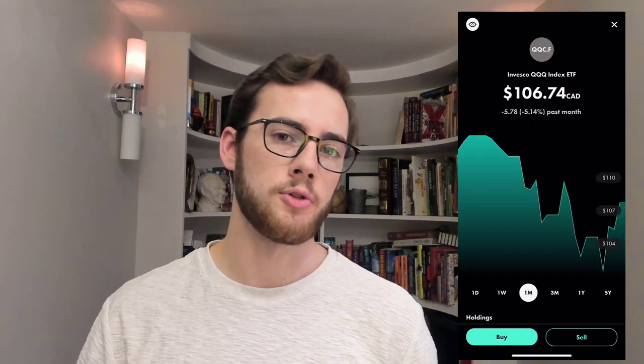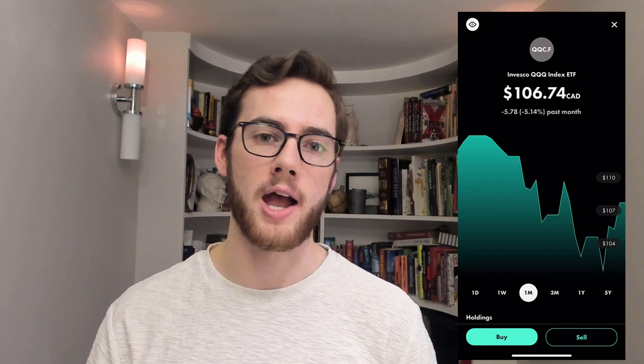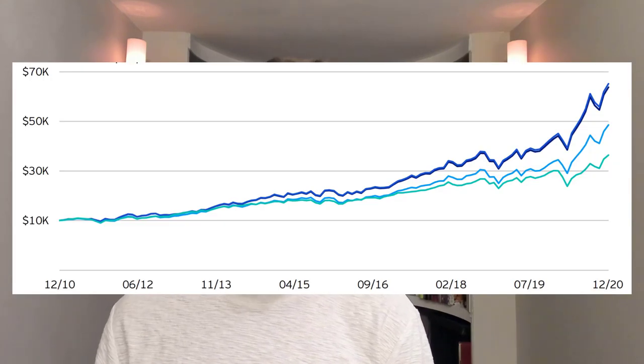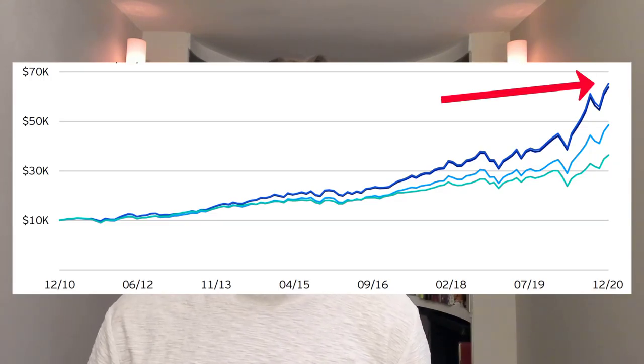QQC-F also gives me more exposure to the American stock market as a Canadian investor. It was down overall from the past few weeks, so I decided to start a position and got in at around $106 for one share. It is a little bit of a more expensive ETF, but in the long run it has seen extremely good returns. If you had invested $10,000 into this ETF a decade ago, it would be worth more than $60,000 today — more than six times its value. It has seen average growth of around 20% per year.